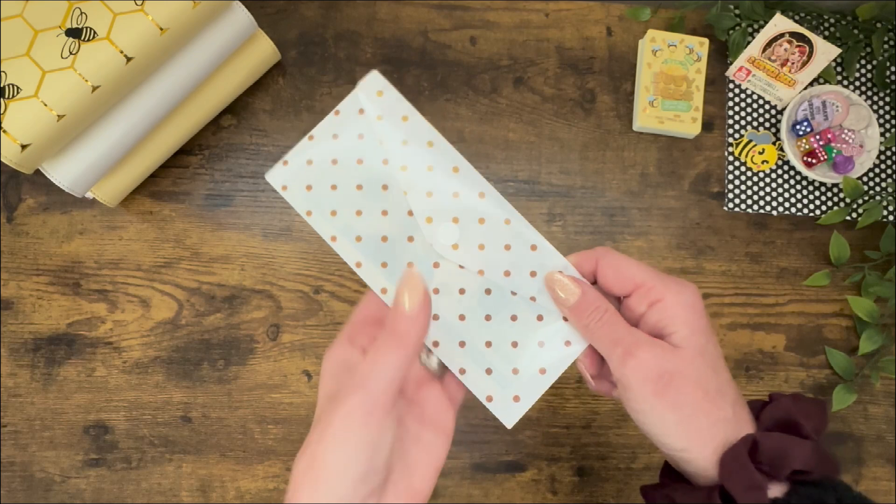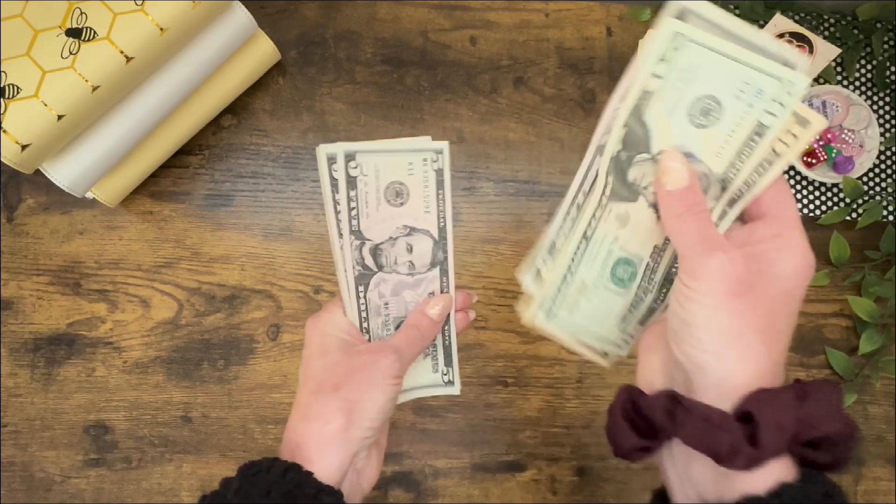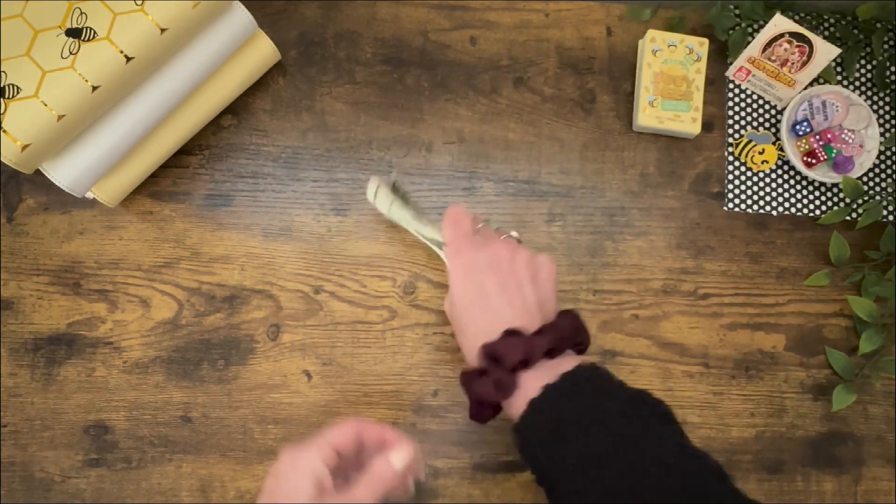And guess who else gets to color in some of their Emergen Bee today? Yep, you guessed it — Low Budgeters. Let's see what we've got today. Low budgeters have $50.